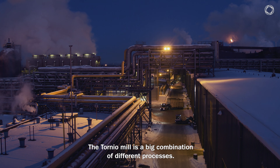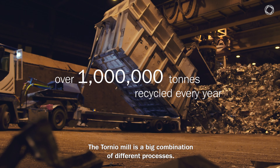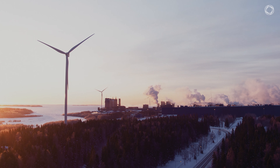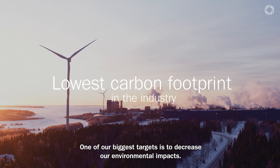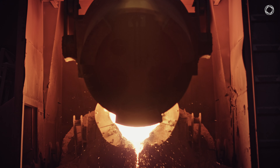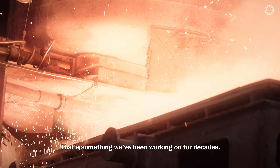When thinking about Outokumpu Tornio Mill, it's a very big combination of different processes. One of our biggest targets is to decrease our environmental impacts — something we have been working on for decades.